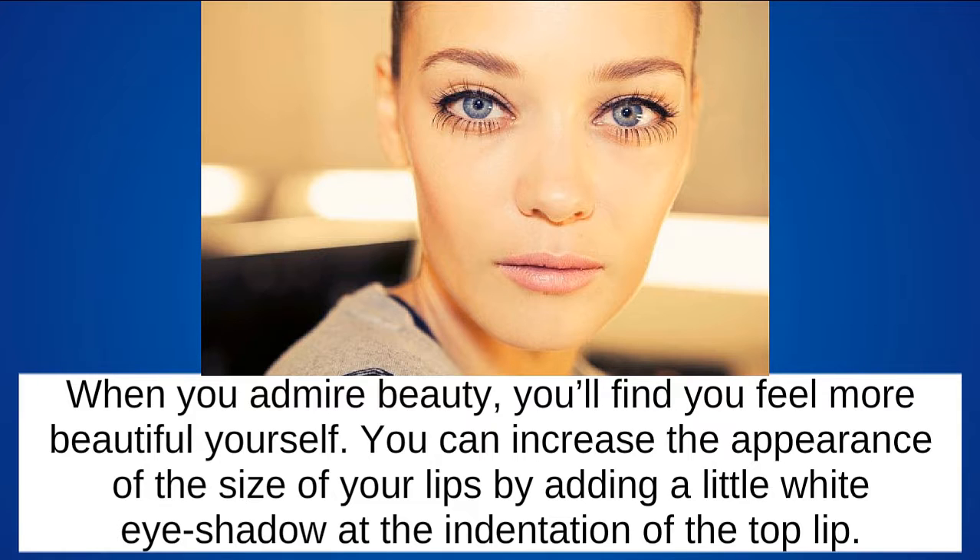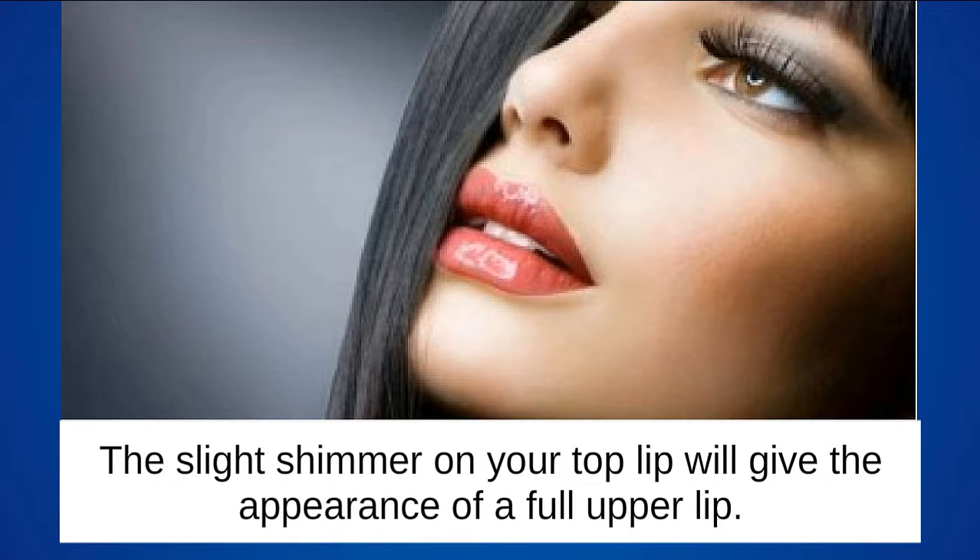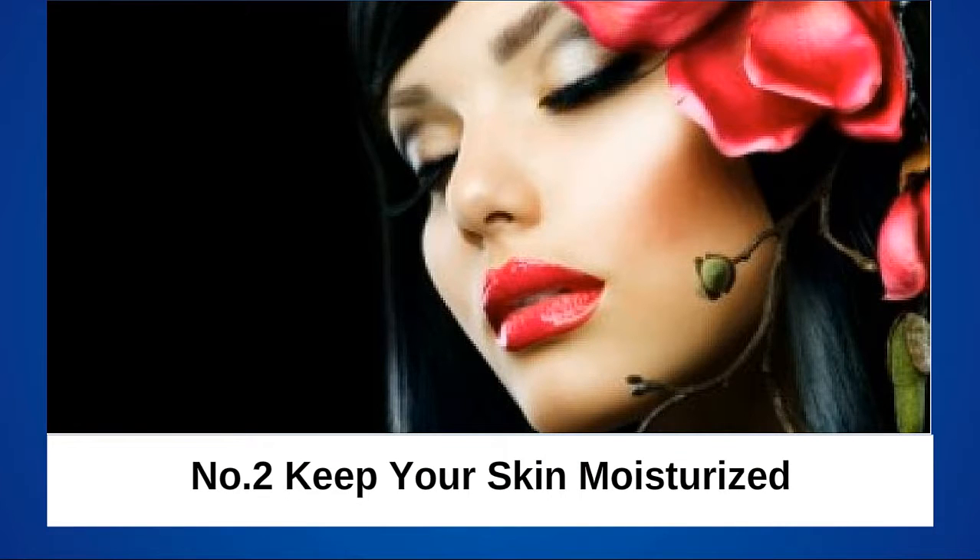You can increase the appearance of the size of your lips by adding a little white eyeshadow at the indentation of the top lip. This slight shimmer on your top lip will give the appearance of a full upper lip.